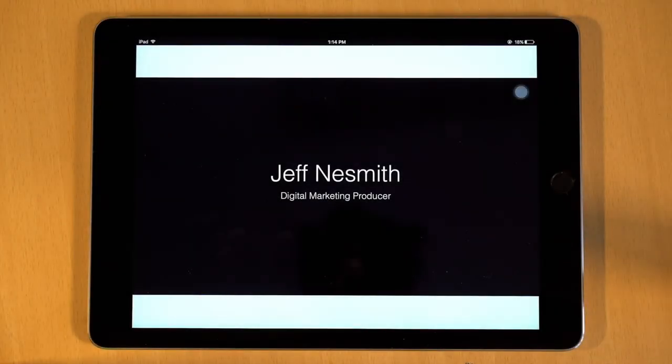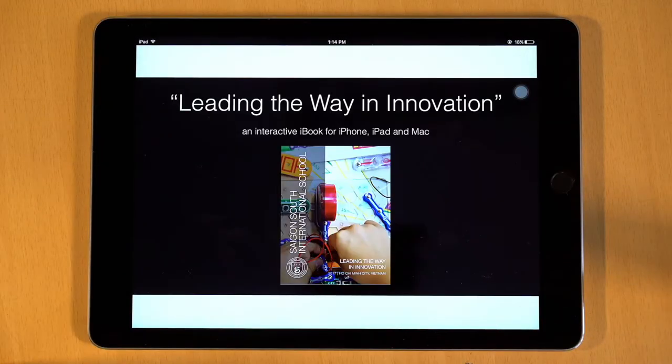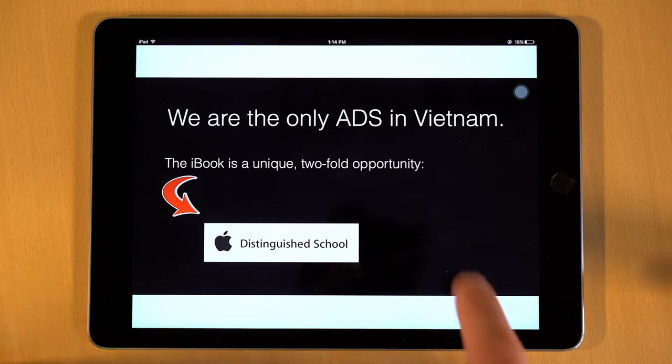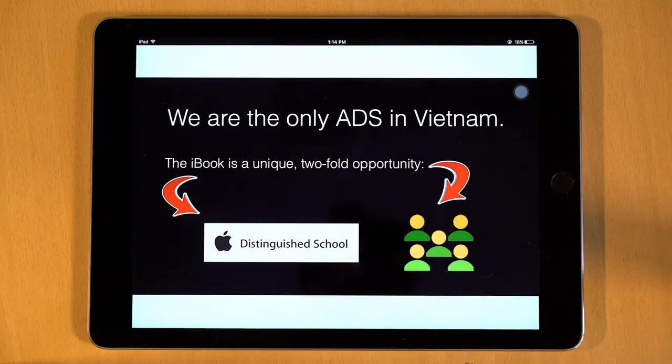Hi, my name is Jeff, and I make stuff for SSIS. I worked on the team that developed Leading the Way in Innovation, our cool new iBook. This iBook serves two purposes: it's an essential part of our connection to Apple, and it's a great tool for connecting with you.